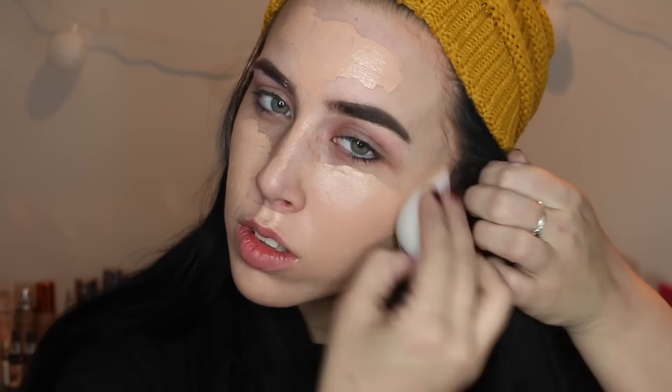Christmas time is so demanding. Today is my day off and I'm going to film literally all of the videos. Using my whitish beauty blender to blend and bounce all of that foundation out.